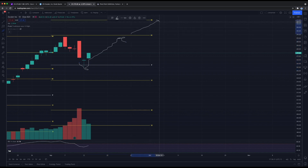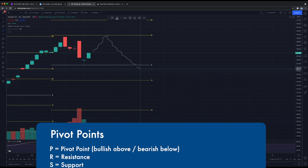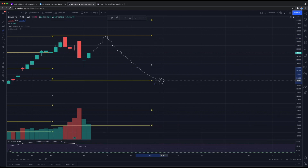Above R1, the next price target at R2 would be $312. If for some reason the bull run breaks, we could see Zscaler get rejected and head lower. The first level of support would be the pivot point itself at $262. If that is broken, the first support level below — S1 — would be $245.